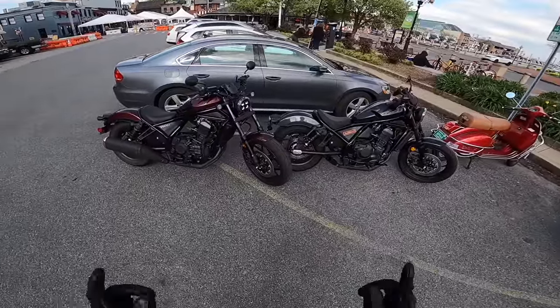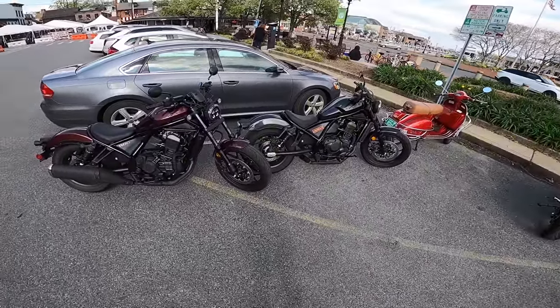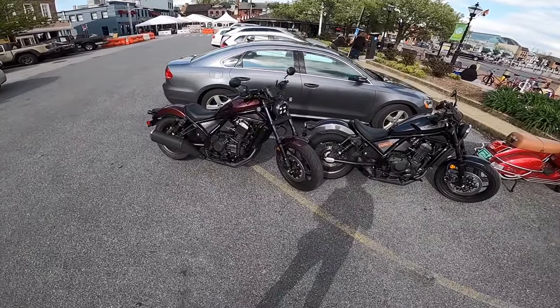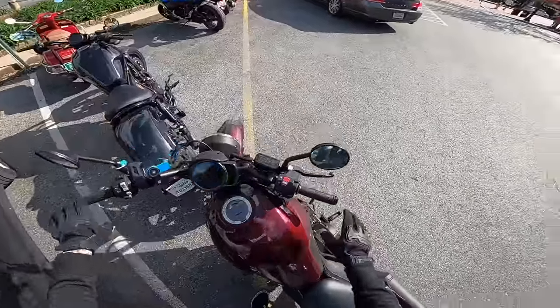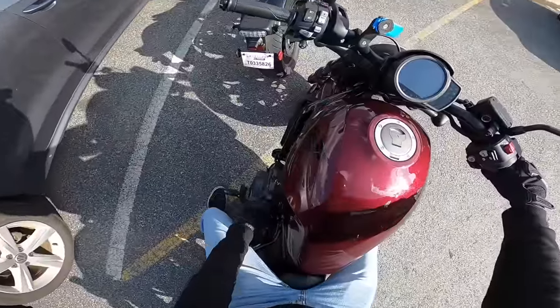Welcome back to Life of Birch, this is Birch, and we have what should hopefully be a really cool one for you guys today, because I rode here on my manual Rebel 1100, and my buddy Amir is letting me ride his DCT-1100, and it should be interesting, because I was riding my 500 all day earlier, then I rode my manual, now I'm riding a DCT, so my brain's going to be all messed up, but let's see what it's like.